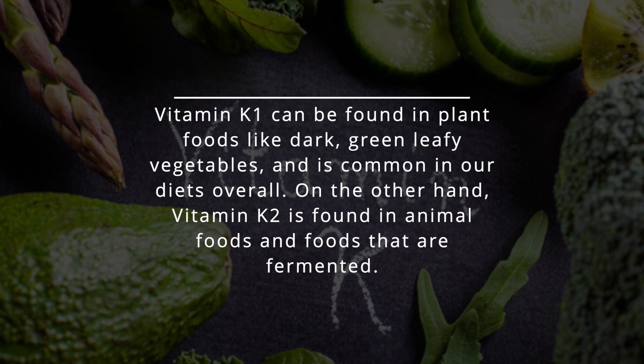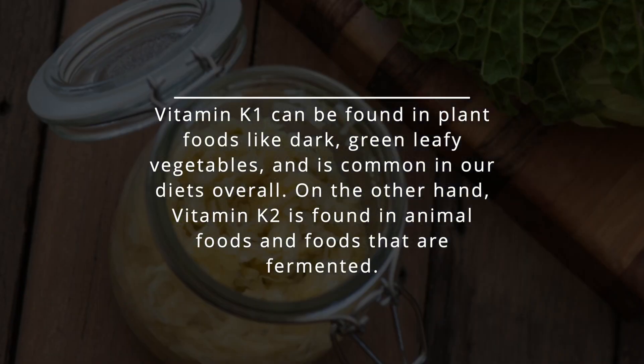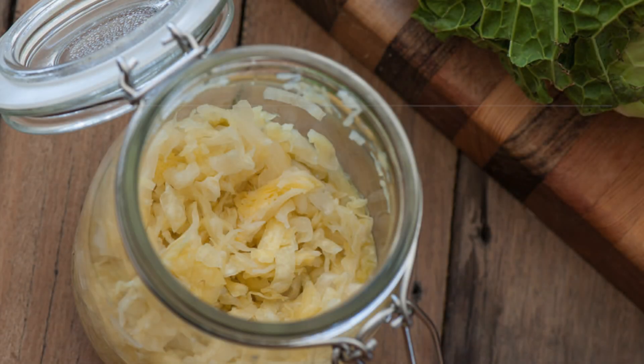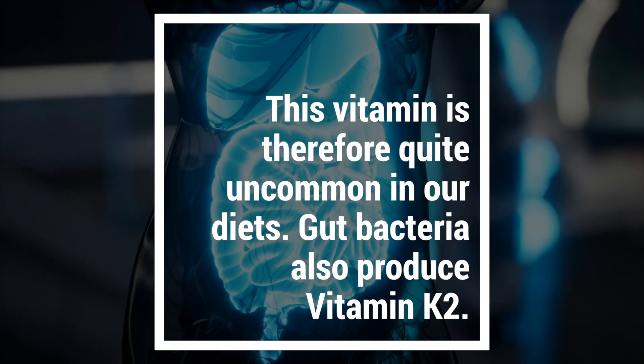Vitamin K1 can be found in plant foods, like dark green leafy vegetables, and is common in our diets overall. On the other hand, vitamin K2 is found in animal foods and foods that are fermented. This vitamin is therefore quite uncommon in our diets. Gut bacteria also produce vitamin K2.